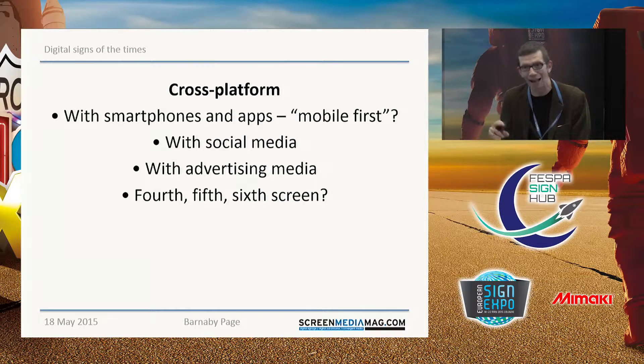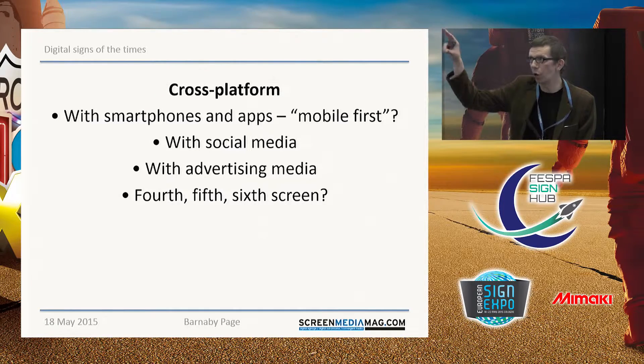Moving on to cross-platform — this is kind of the other half of interactivity. Digital signage increasingly is seen as part of a wide variety of ways in which a consumer can encounter a business or a brand, so it's not just a standalone screen in the corner. For example, you may tie in your digital signage product with an app that people can use on their phones. A common buzz phrase these days is 'mobile first' — the first way people encounter you is on their phone, then you can move their attention to the bigger screen. There's a lot of integration with social media as well, particularly Facebook and Twitter. A typical example is people in a bar might post something to Twitter using a hashtag about their experience, and then those tweets appear on a large digital sign.